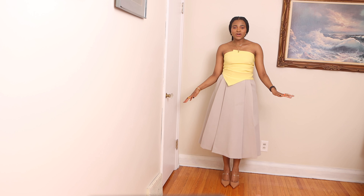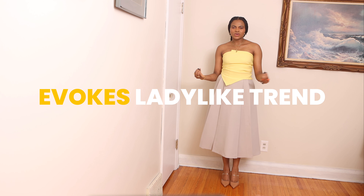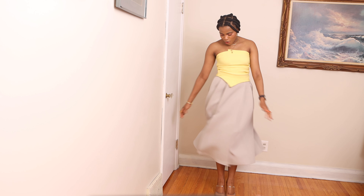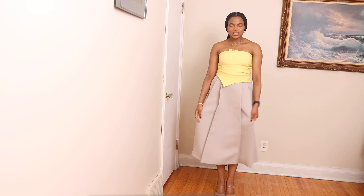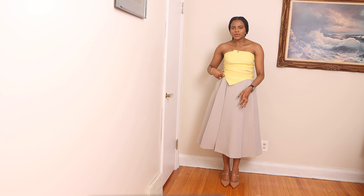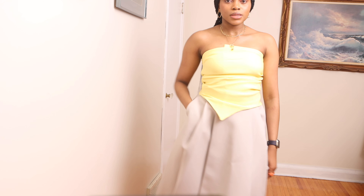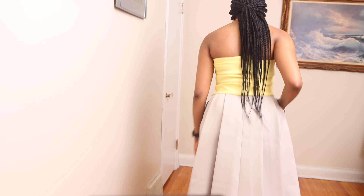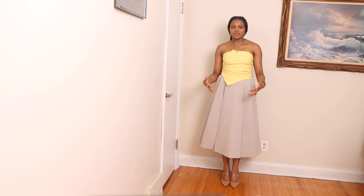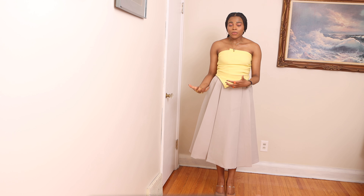Spring will not be spring without a pop of color. What I like about this outfit — particularly this skirt — is that it evokes this ladylike trend which I've been super into recently. I love the movement of the skirt, and the pleats make movement easy because it is really roomy with a hidden zip. I added this yellow bandeau top as a pop of color, and for shoes I'm wearing beige mules just to keep the focus of the outfit on the bandeau top.